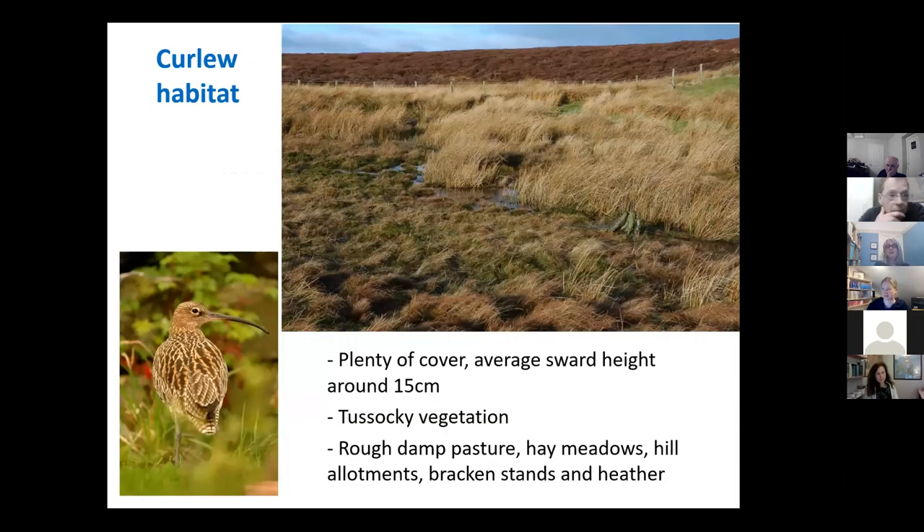Where you see a bird can often help you determine what species it is. This suite of waders have broadly speaking similar habitat requirements as Janet mentioned, but there are some differences.